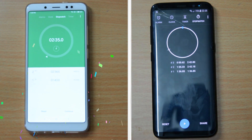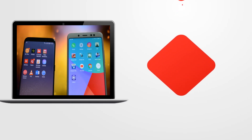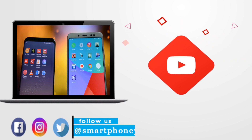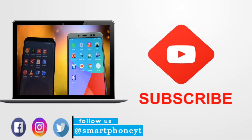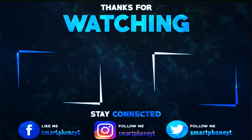That's it for the speed test. What do you guys think about the Redmi Note 5 Pro? Share your opinions in the comment section. If you liked the video, hit the thumbs up button and subscribe to Smartphone World for more tech and gaming videos. As always, thanks for watching — I will see you guys in the next video, and you guys have a great day.